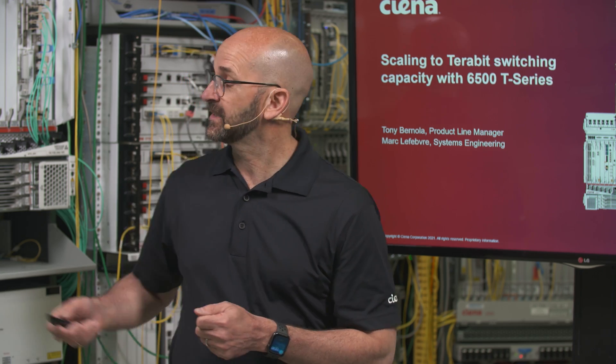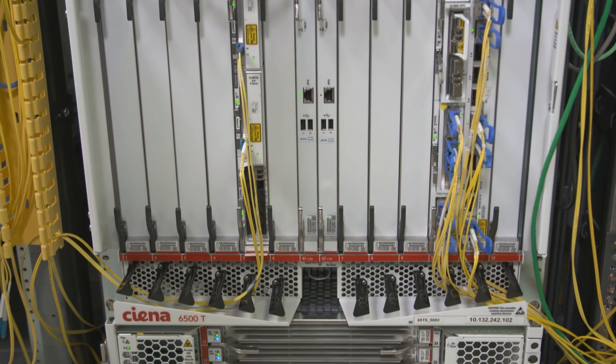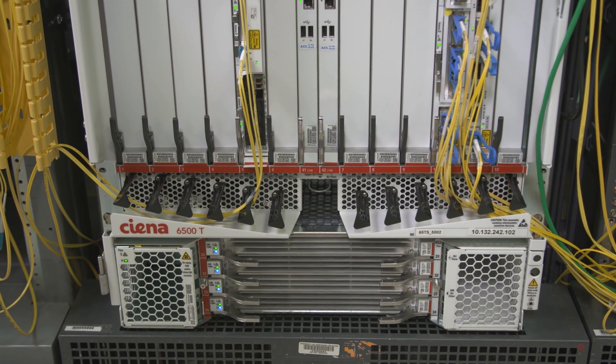Today we will demonstrate how Ciena's 6500T Series, seen next to me in the lab, addresses today's ever-increasing bandwidth requirements, leveraging terabits per slot switching capacity and the latest advancement in coherent technology.